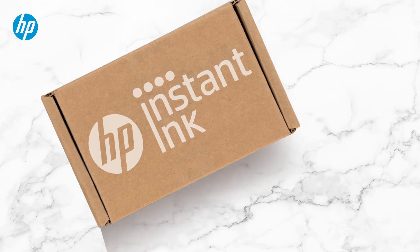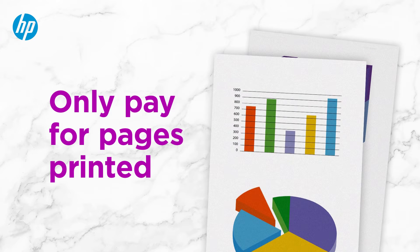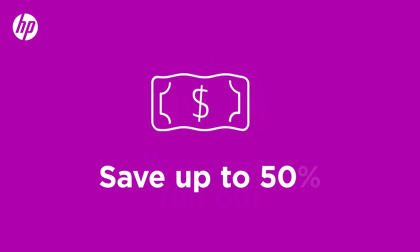HP Instant Ink is a print subscription service. With our printing plans, you pay for pages printed instead of ink, ensuring you never run out and always save up to 50%.